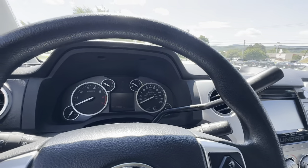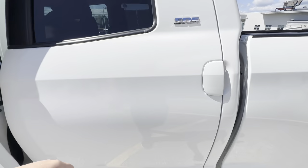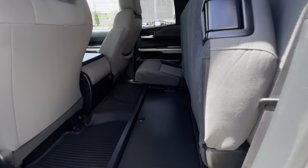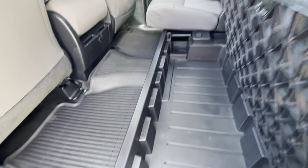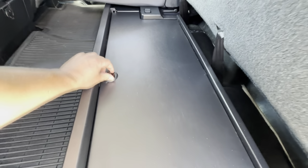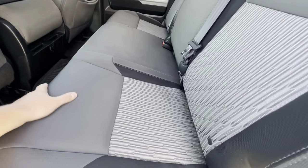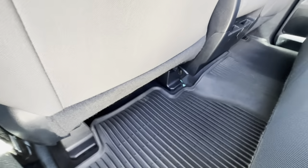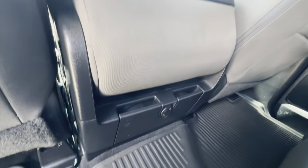Diving right into the back, one of my favorite features about these is they actually do have the under-the-seat storage. Look at all the space in there. I personally like to leave straps and chains in my truck — you just never know what sticky situation you might get in. Seats do fold down just like that. It does have the all-weather mats coming across the whole back, with seat pockets and everything right there.